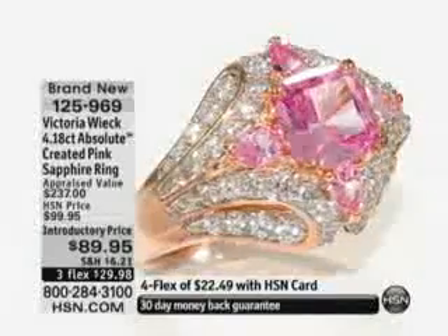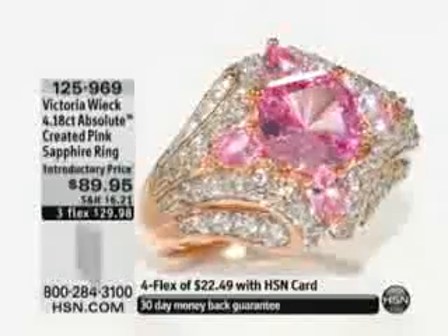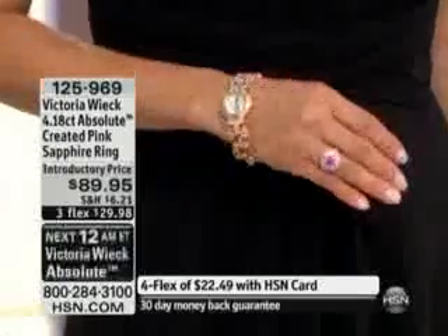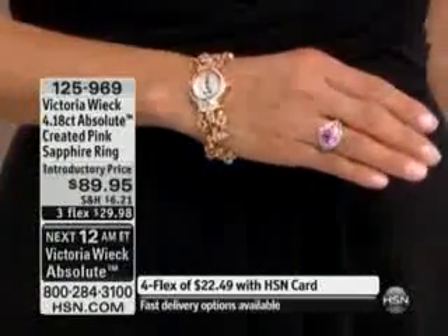I've always wanted to do that raspberry pink. And if you notice, when I do the raspberry pink sapphires, they're in very small sizes. If I were able to do something like this in a natural stone, this would be thousands of dollars. I've always wanted to do it, so I've done it in the absolute created version for you.